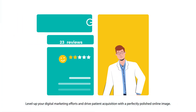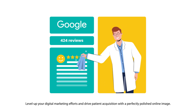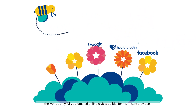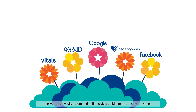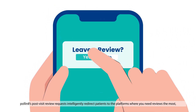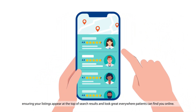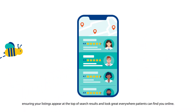Level up your digital marketing efforts and drive patient acquisition with a perfectly polished online image. Effortlessly cultivate 5-star patient reviews with Pollinate, the world's only fully automated online review builder for healthcare providers. Pollinate's post-visit review requests intelligently redirect patients to the platforms where you need the reviews the most, ensuring your listings appear at the top of search results and look great everywhere patients can find you online.